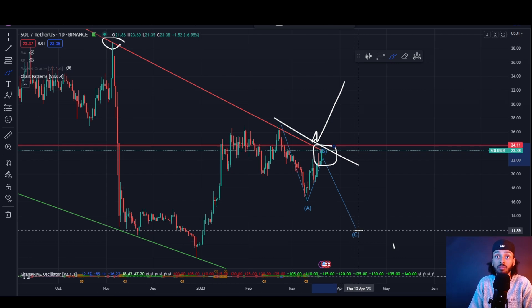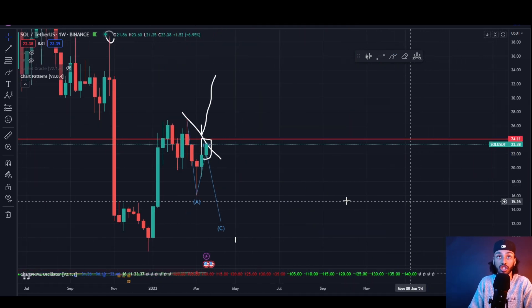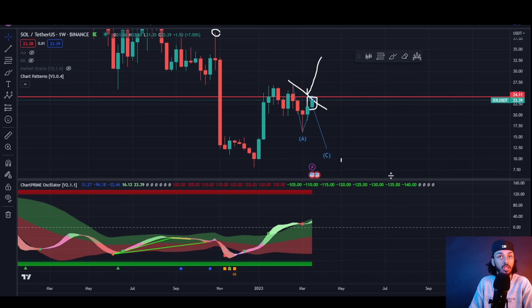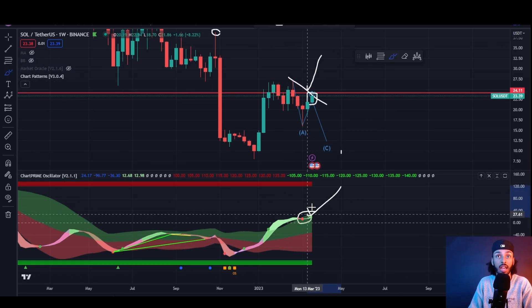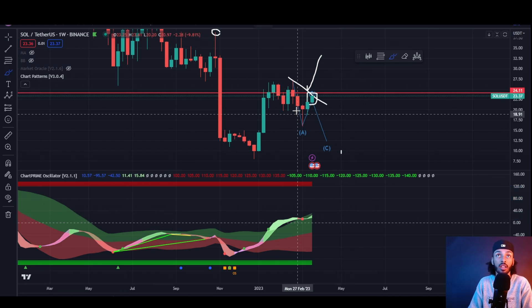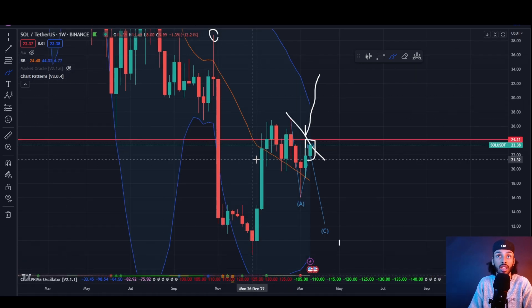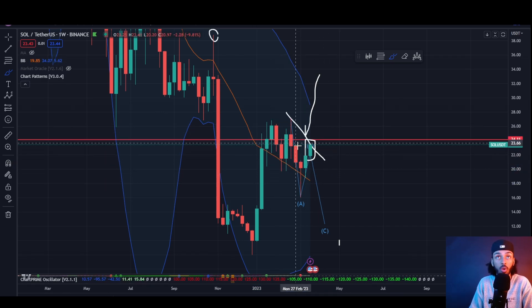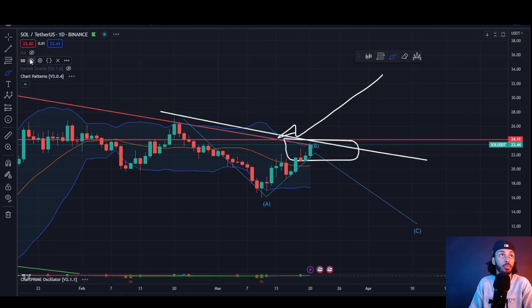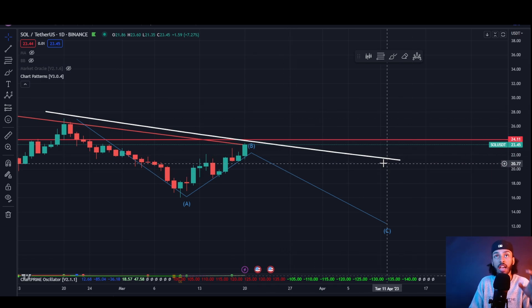We still have to understand that while we are below this point of rejection, we very well could get some type of continuation to the downside, especially if this plays out in an ABC fashion all the way back down towards $11 to possibly even $12. On the weekly charts, we did just get that overbought reading, that red dot flash — these things tell us we may be getting a little extended to the top side. Looking at the bands, we did break the 20-week SMA in May but are trying to back-test it right now, so we're not out of the woods yet.